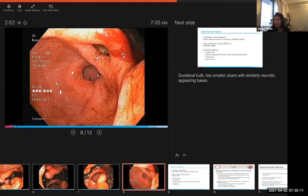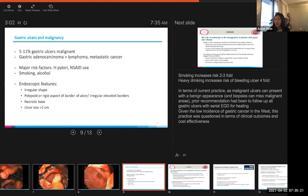Today I wanted to spend a couple of minutes talking about gastric ulcers and malignancy. Five to 11% of gastric ulcers are malignant according to the literature. Gastric adenocarcinoma is much more common than lymphoma or metastatic cancer. The major risk factors, as we all know, are H. pylori and NSAID use for gastric ulcer. Smoking increases the risk of gastric ulcers by two to threefold, and heavy drinking increases your risk of bleeding ulcer by fourfold from baseline. Endoscopic features reported as concerning include irregular shape, polypoid or rigid aspect of the border, irregular elevated borders, a necrotic base, and ulcer size greater than two centimeters. There are no strict definitions of what a malignant appearing ulcer is used across the literature.